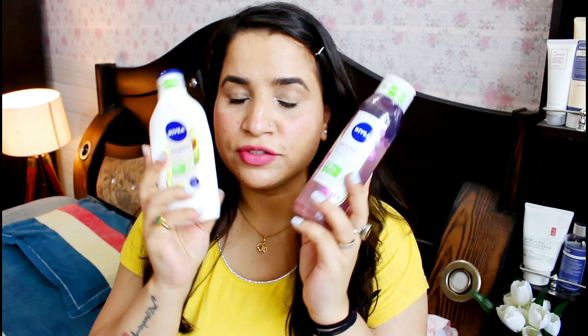Hey everyone, welcome or welcome back! I hope you all are doing well. Today I'm going to talk about these new launches from Nevya, from their line 'Naturally Good'. I'll be talking about these two products today, so if you're interested, please keep on watching.